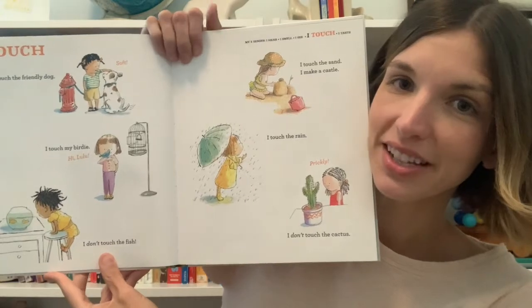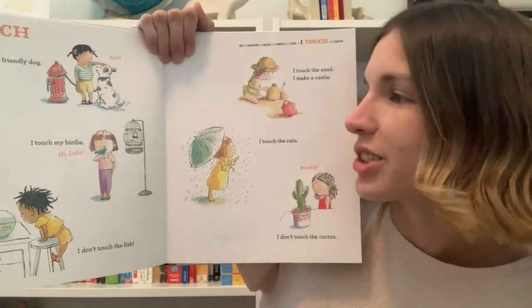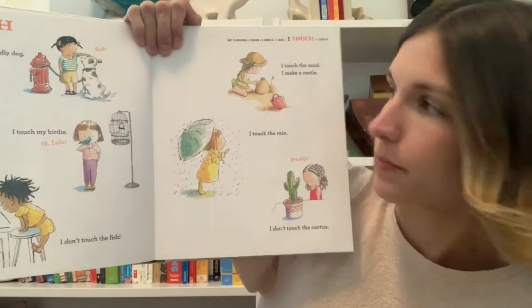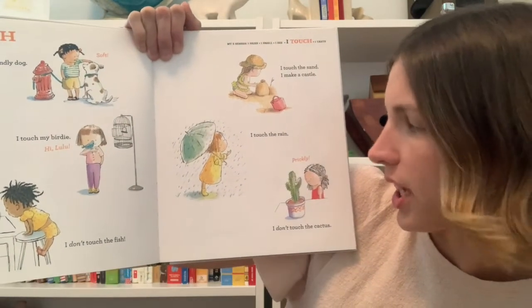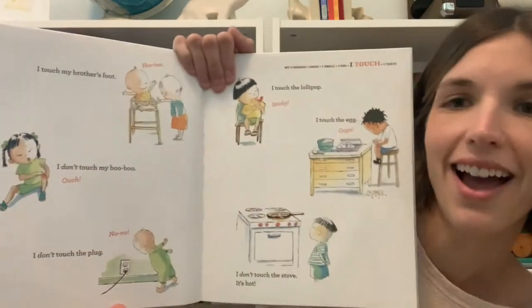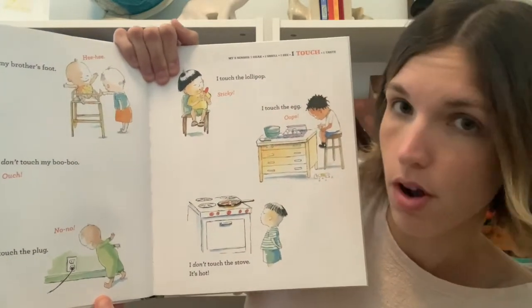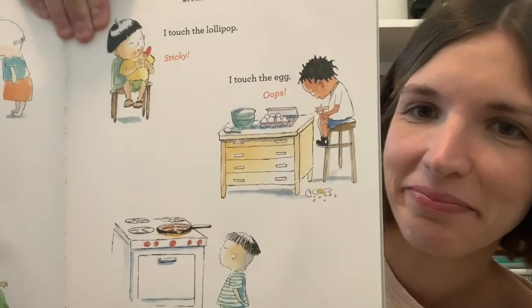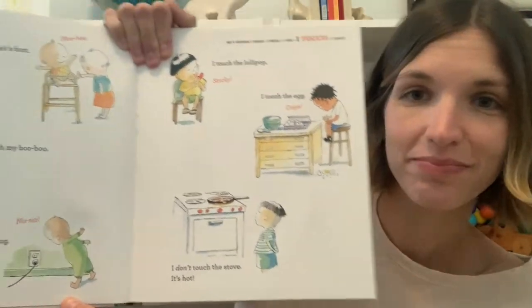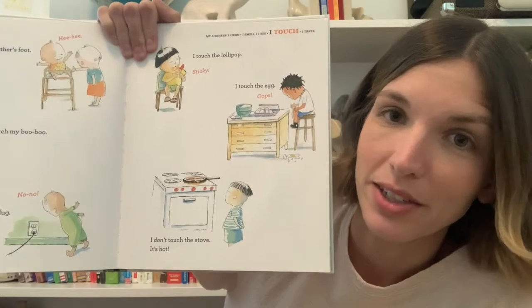Touch — what do we use to touch? I touch the friendly dog — soft. I touch my birdie, hi Lulu. I don't touch the fish. I touch the sand, I make a castle. I touch the rain. I don't touch the cactus — prickly. I touch my brother's foot — hee-hee. I don't touch my boo-boo — ouch. I don't touch the plug — no no. I touch the lollipop — sticky. I touch the egg — oops. I don't touch the stove, it's hot. What are some of your favorite things to touch? I like to pet my dog, he's really soft.